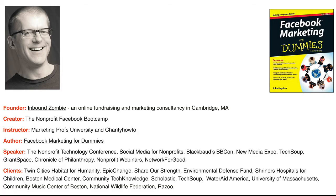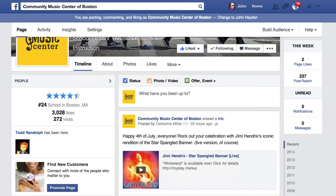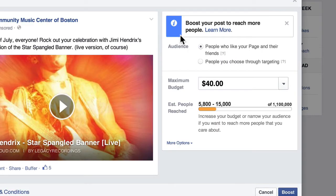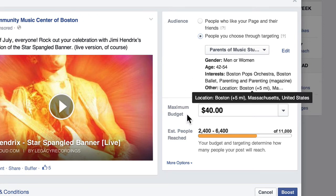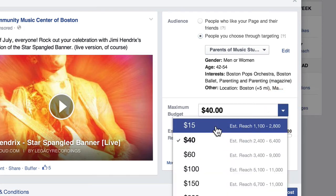I'm going to do a quick demo. I'm at the Community Music Center of Boston Facebook page. I scroll down and I can boost the post right here. If I click on Boost Post, I get a few options: I can target people who like your page and their friends — that's pretty broad, like that shotgun we talked about — or I can select people through targeting, which allows me to target gender, age, interest, and location. After selecting that, you go to your budget and select the amount that's appropriate for your goals.